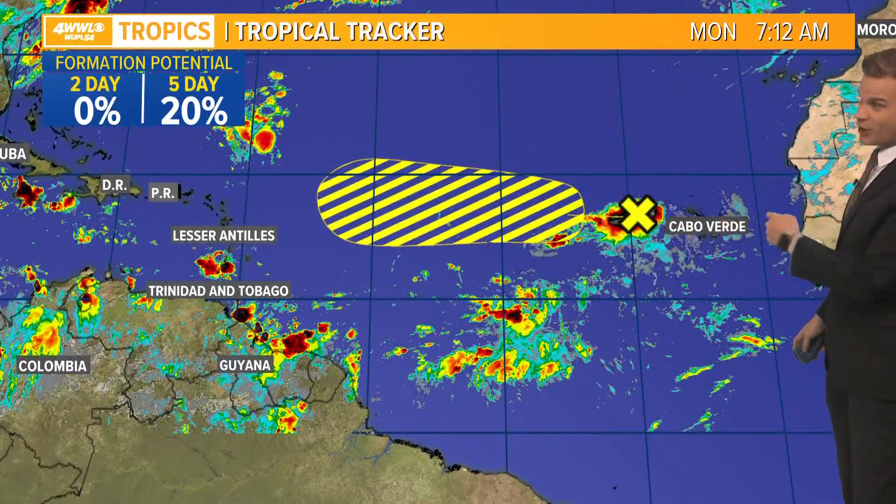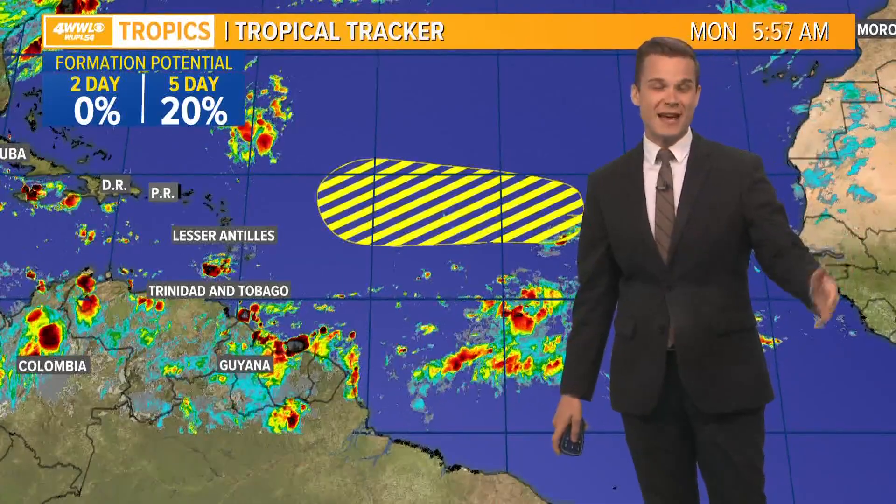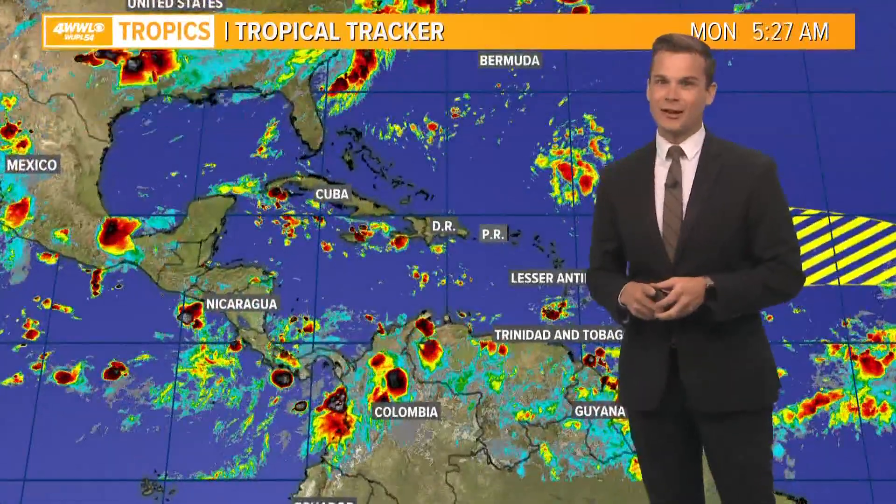It's just sitting off the Cabo Verde islands. Anytime something's that far out, you've usually got 10 to 14 days if it's ever going to threaten the United States — it's a long ways away.